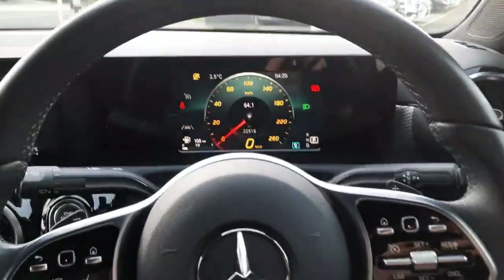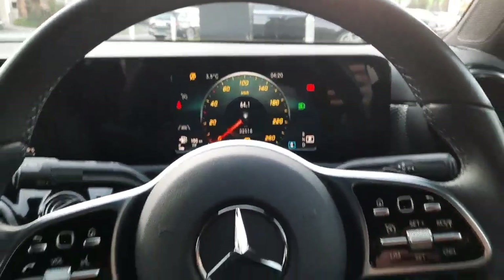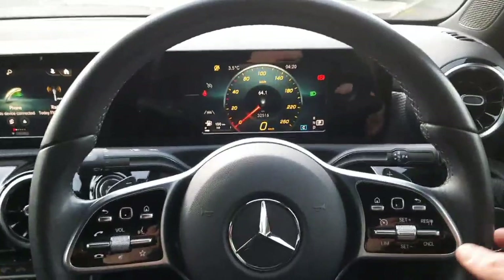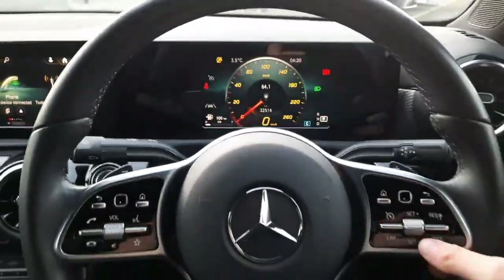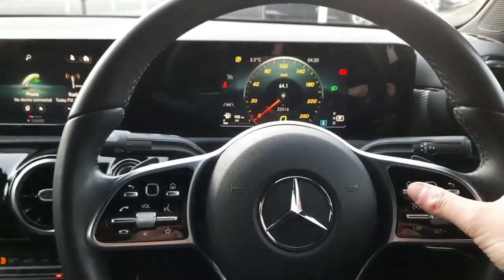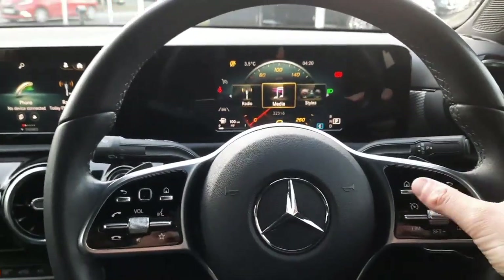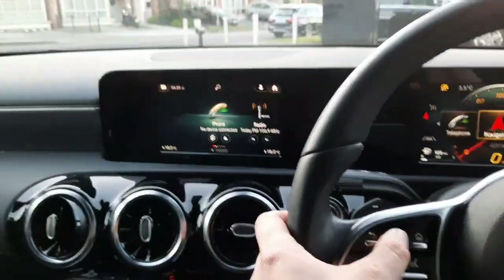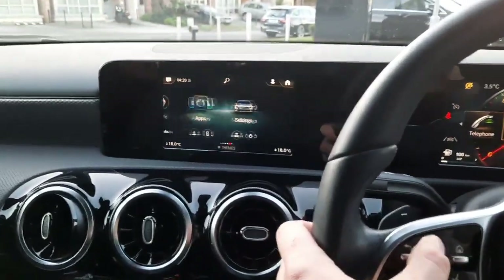Sitting inside, you'll see the digital driver's display. We've also got a multi-functional steering wheel with our automatic gear shift. This car has cruise control set on the steering wheel, with touchpads allowing us to navigate through the driver's display. There's also a second touchpad on the steering wheel for navigating through the infotainment system.